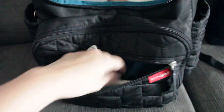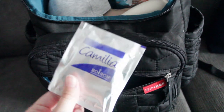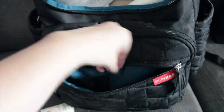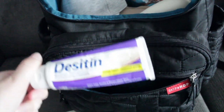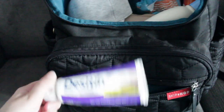In this front pocket I have some sunscreen. We love the Aveeno Baby sunscreen for Colton. I also have some Camilla teething drops just in case — I always keep those in the bag. We also have the Aveeno Baby face sunscreen, and some Desitin diaper cream, which is my favorite — this is the maximum strength one.